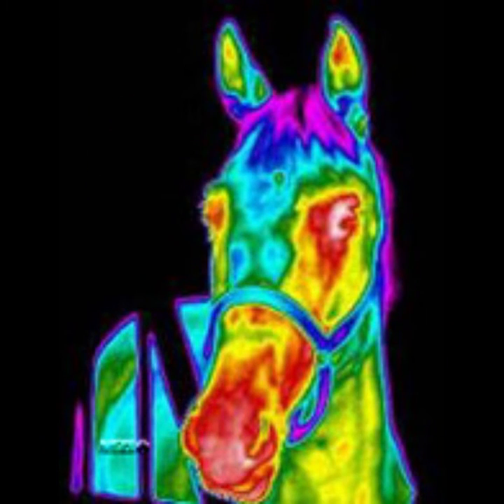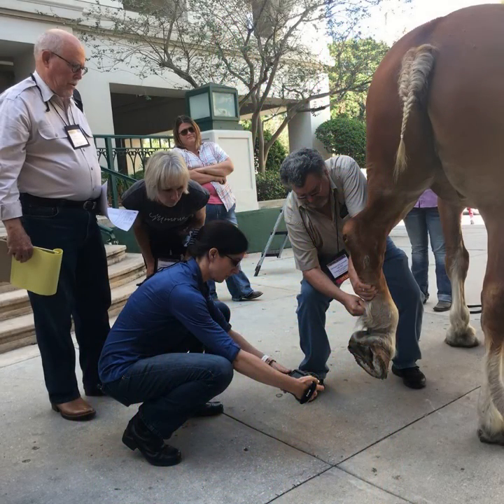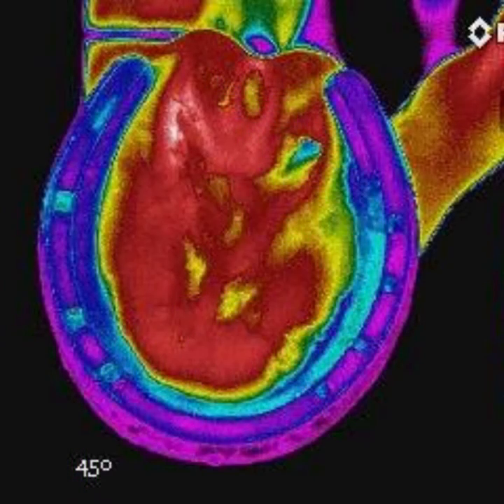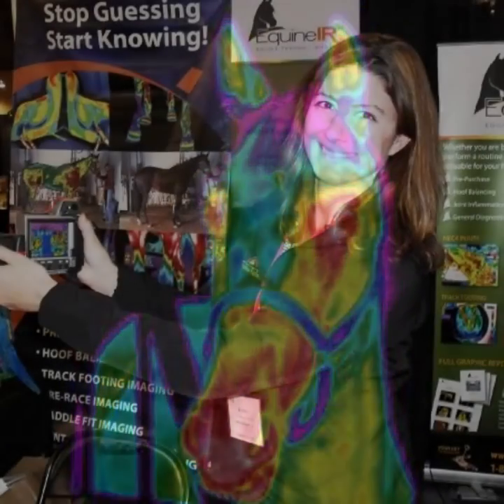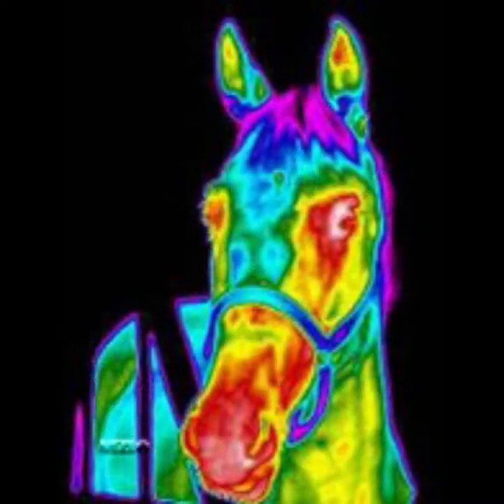I'm representing the many horses with ailments who can't speak for themselves. Equine IR is an international network of certified thermographers who have been trained in the application of equine thermography. Equine IR is guided by Dr. Joanna Robson, a licensed veterinarian and owner of Inspiritus Equine, an integrative veterinary practice dedicated to the whole horse approach.